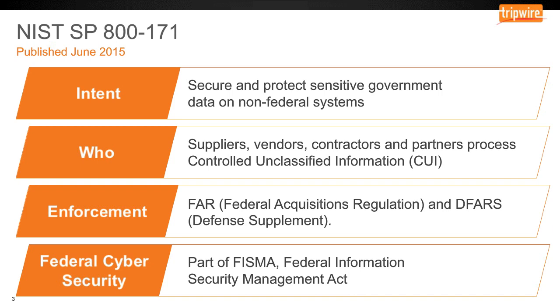NIST 800-171 is part of a collection of documents that support FISMA, the federal law that mandates the implementation of security programs for federal entities. With the support of NIST guidance, this is how security programs are instructed on what controls they have to have in place to address risks and threats to data and systems.